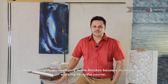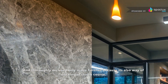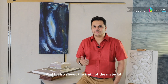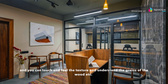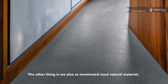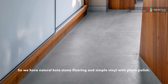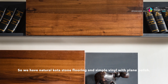We use only matte finishes because it's also a way of working at StudioCoast. It shows the truth of the material — you can touch and feel the texture and understand the grains of the wood. We also use natural materials, so we have natural kota stone flooring and simple veneer with a plain polish.